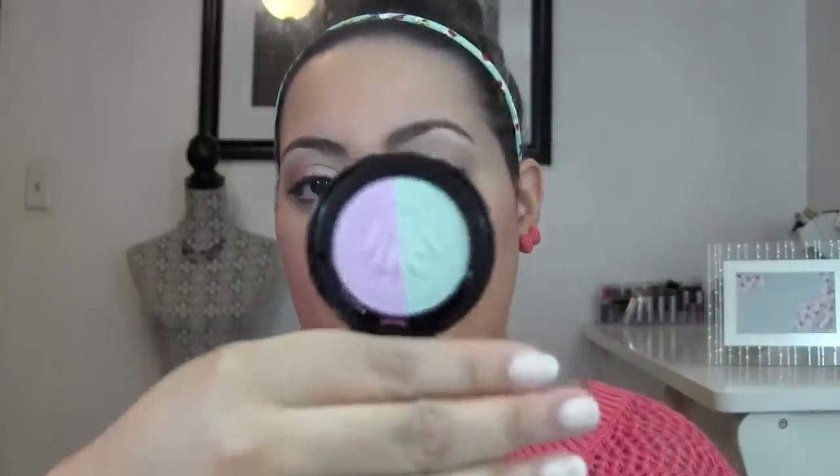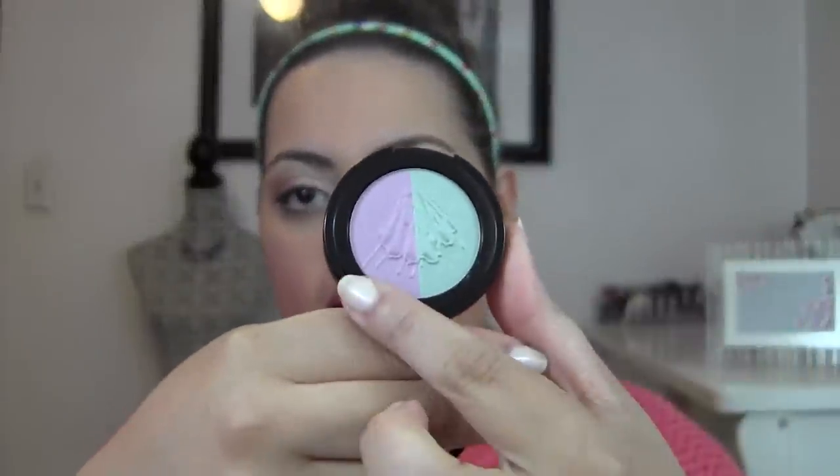Now on to the really fun part — the eyeshadows, in my opinion. Rouge Bunny Rouge is definitely well-known for their lovely eyeshadows. The first one I picked up is an Eyeshadow Duo called When Birds Are Singing, and they have these lovely wisps. This one is called C Major and A Minor. I knew right off the bat I had to have this one — and you will see why. One side is a lovely mint and the other side is a beautiful lilac. These are so buttery smooth, it's ridiculous. Definitely great for the spring.